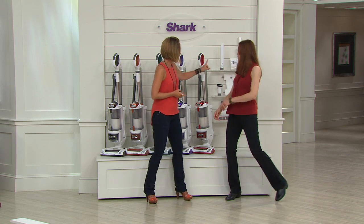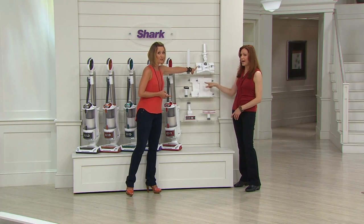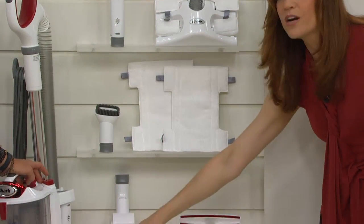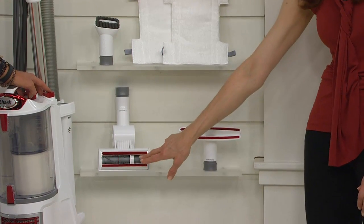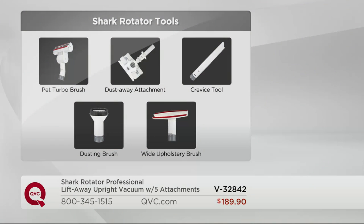The dust brush — that's a deluxe dust brush. You have your rotating brush roll for pet hair, and the new upholstery tool which is great if you don't want to use the rotating brush on your couch. You get those wonderful upholstery brush sides and a really wide cleaning path. You get all of that.